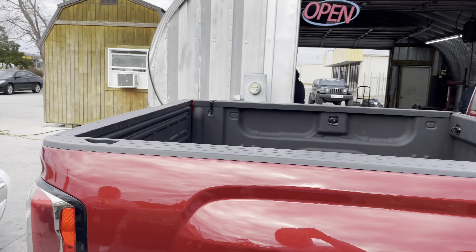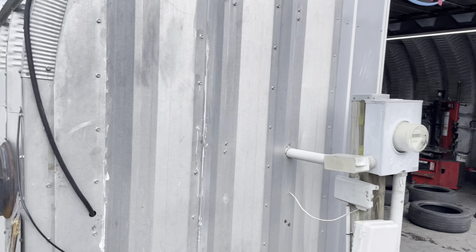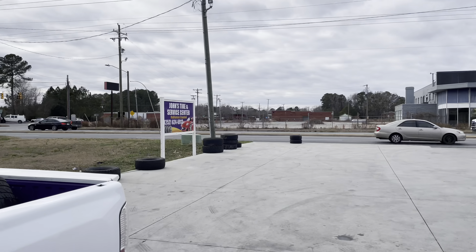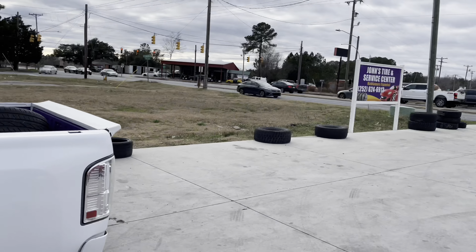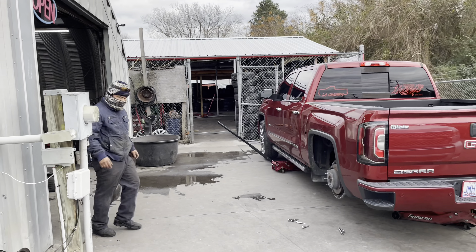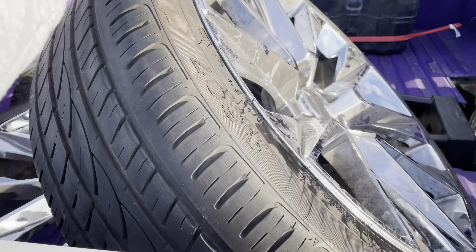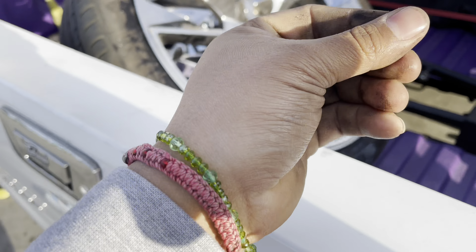Y'all see the guys over there — y'all know where to come. I'm gonna show y'all this time right here, this is where y'all gotta come right here. Y'all see — you got the tires, you got the elbows on. I'm telling y'all, it's dirty, but it don't matter. Y'all know me, it don't matter.